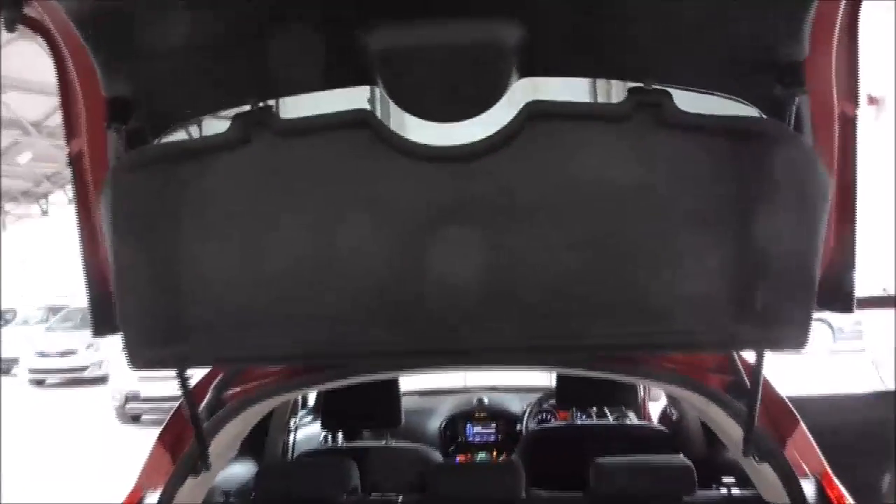The parcel shelf, as you can see, latches on to the boot itself and is removable for extra storage if you need it. It's easily detachable and easily put back on as it's all operated by just push buttons.